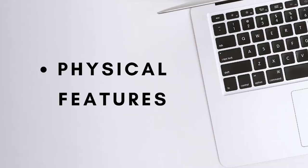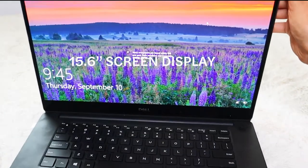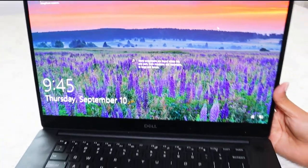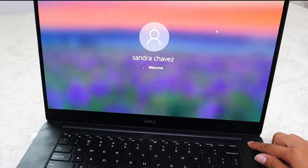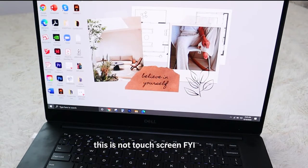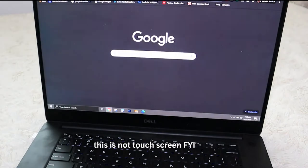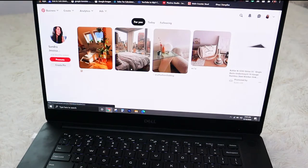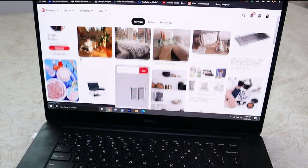Starting with the first key trait: the physical appearance. I had to be attracted to this laptop and make sure I liked all the exterior features. It has a 15.6 inch screen display, which is perfect because I did not want a laptop that was too big or too small — this one was just right. I've been used to having a laptop with a 15 inch screen, so I just couldn't bear to go any smaller.